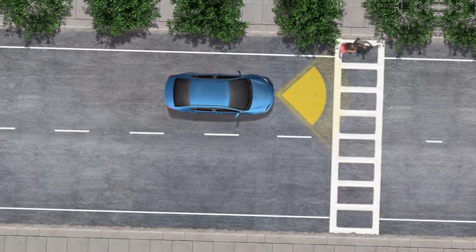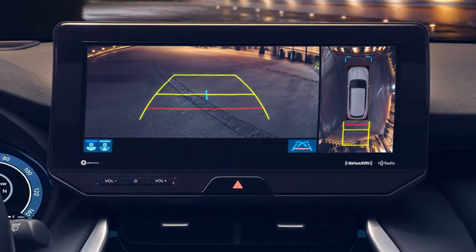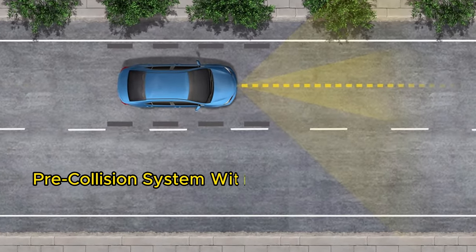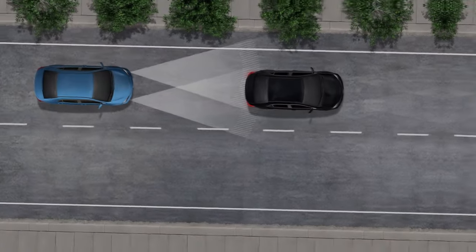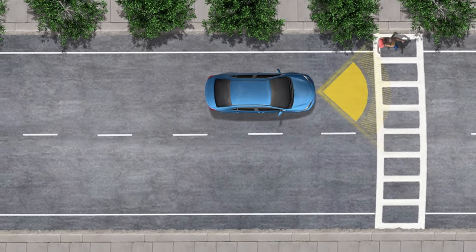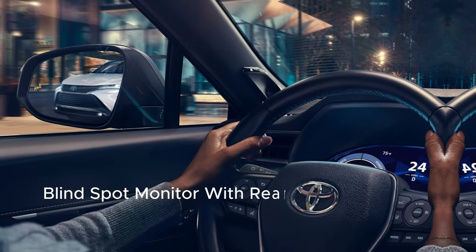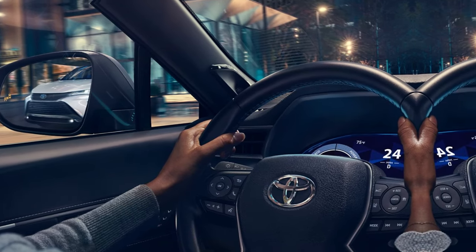Standard on every Venza trim is Toyota Safety Sense 2.5+, which bundles together a comprehensive set of cutting-edge technologies. This includes a pre-collision system with pedestrian detection, lane departure alert with steering assist, automatic high beams, full-speed range dynamic radar cruise control, lane tracing assist, and road sign assist. On top of that, blind spot monitor with rear cross-traffic alert also comes standard, adding an extra layer of awareness and convenience out on the road.